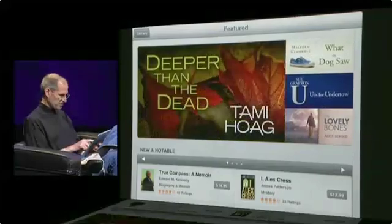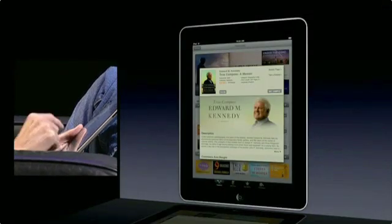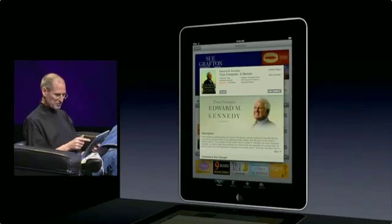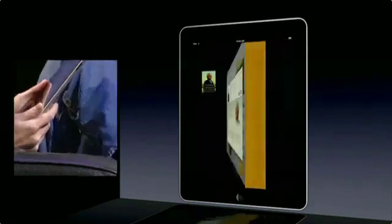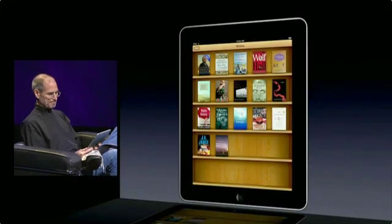I want to actually buy True Compass by Edward Kennedy. So I just tap on it, get more detail about it here, take a look at the reviews. I can get a sample of it to read if I'd like, but I'm sold already. So I'm just going to tap on it and buy this book. And the book downloads right onto my bookshelf like that. And that's all there is.